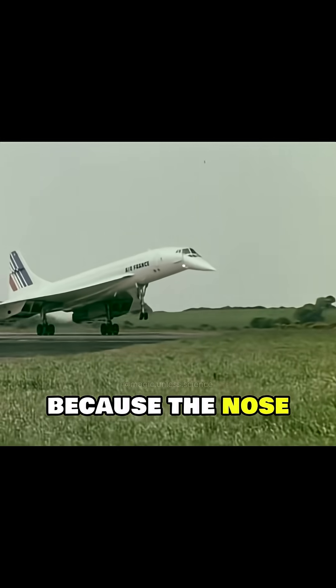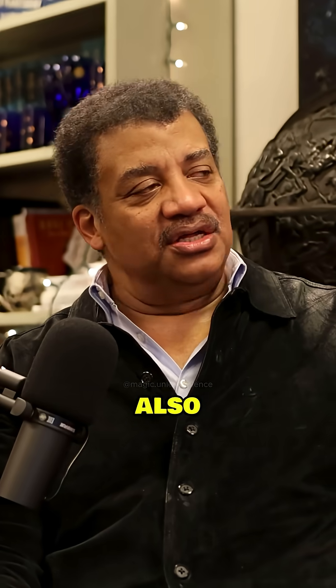What's with the nose on a supersonic? You're talking about the Concorde — the nose droops because the nose is so long that the pilot can't see the runway otherwise.